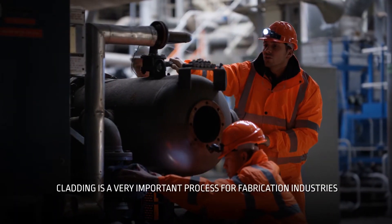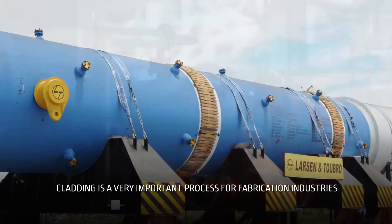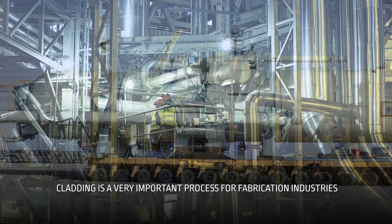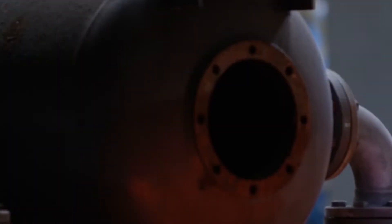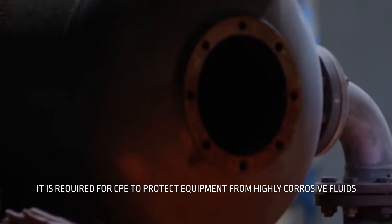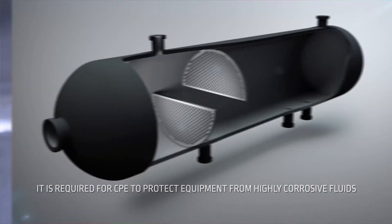Cladding is a fundamental process in the fabrication industry and is applied across the whole spectrum of applications, from nuclear, oil and gas industries to petrochemicals and steelmaking. It is required on the process side of high-pressure critical process equipment, called CPE, to provide resistance against highly corrosive surface fluids.